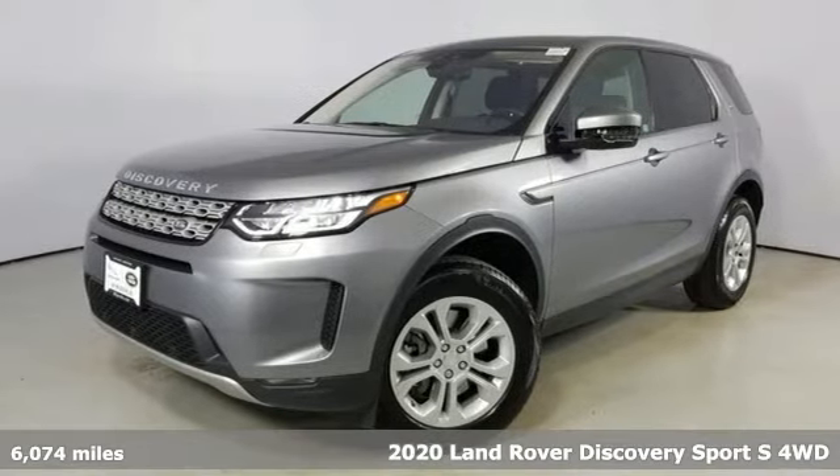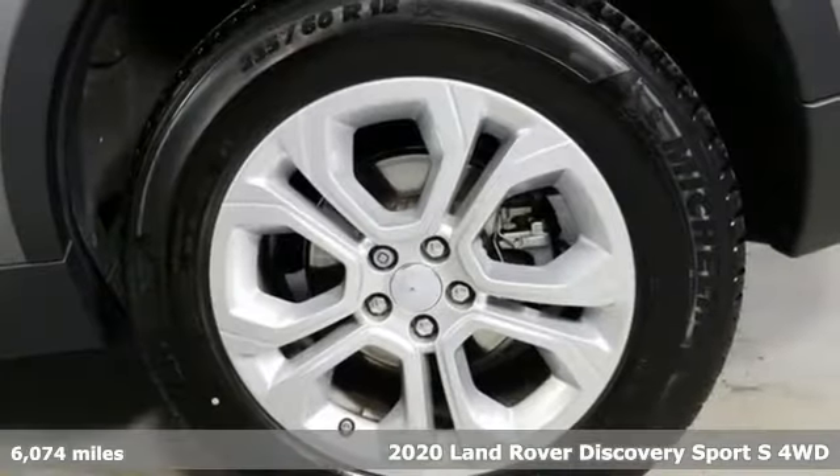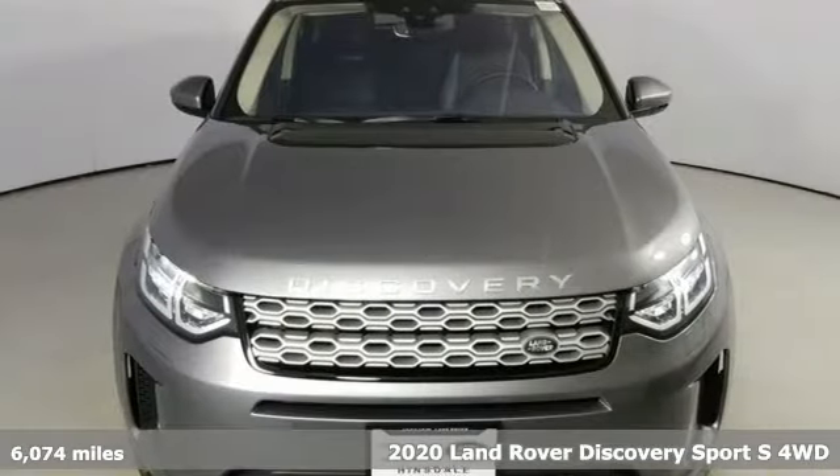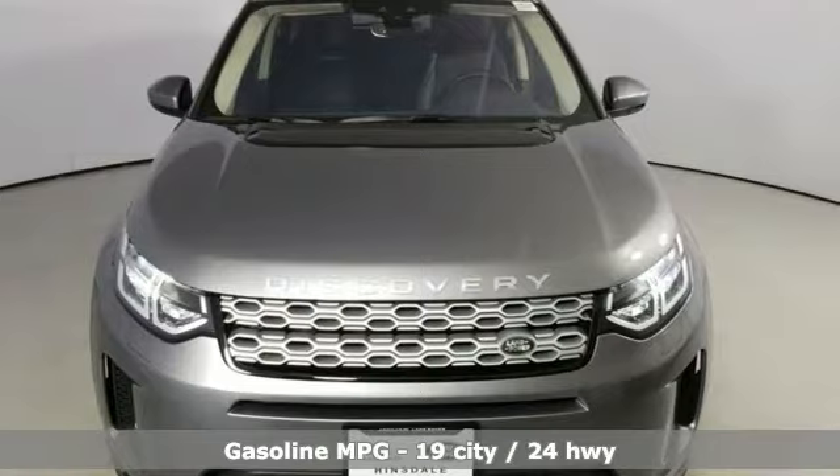It's a 2020 Land Rover Discovery Sport. Land Rover exudes total confidence on every terrain. It comes with the features you need and, better yet, want.